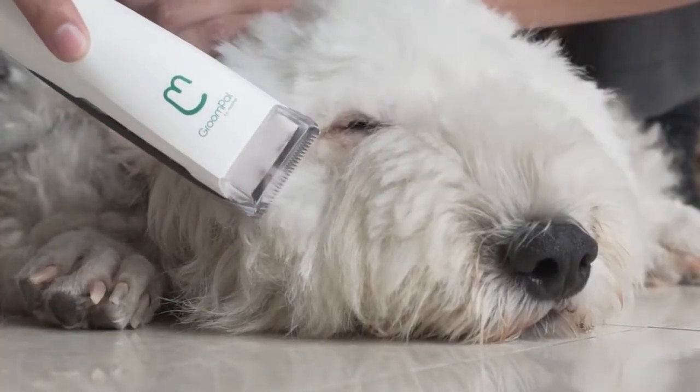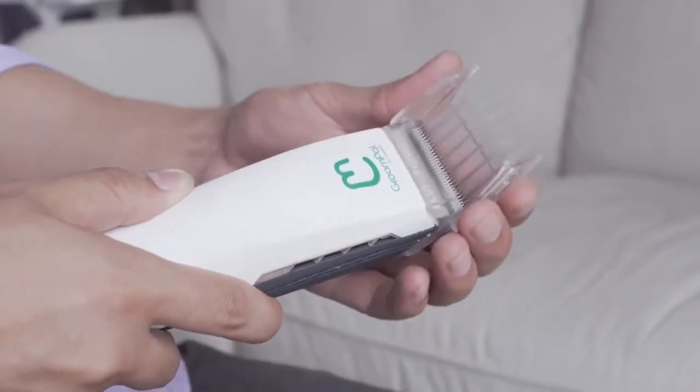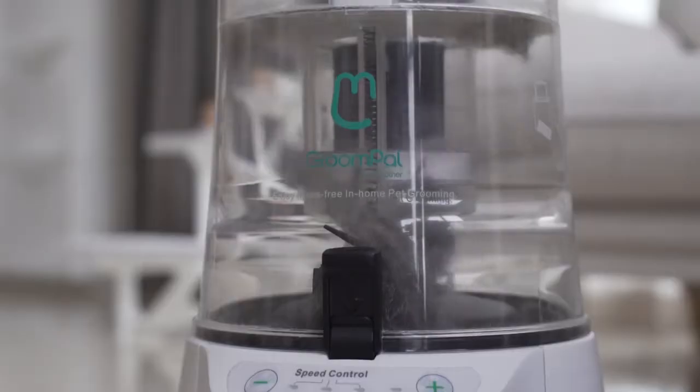It can be used on all the sensitive parts with no risk of hurting your furry friends. Trim your dog from any angle, adjust to different lengths, and always get an even cut. No hair left behind, thanks to the strong vacuum power.